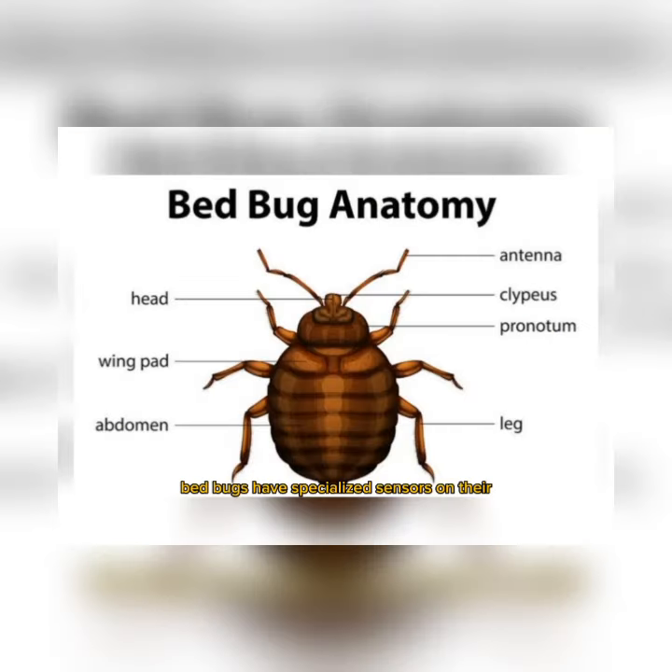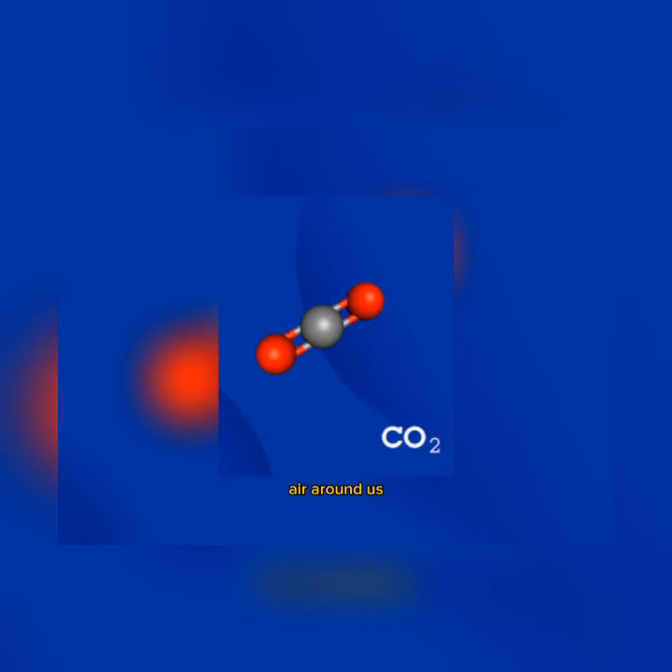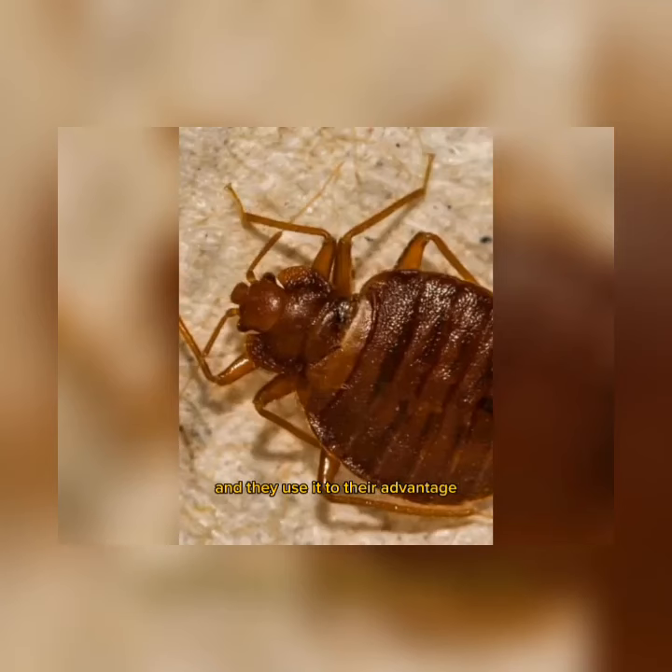Bedbugs have specialized sensors on their bodies that can pick up on the carbon dioxide we emit. When we breathe out, the carbon dioxide molecules disperse into the air around us, creating a trail that bedbugs can follow. These tiny insects have an incredible sense of smell, and they use it to their advantage.